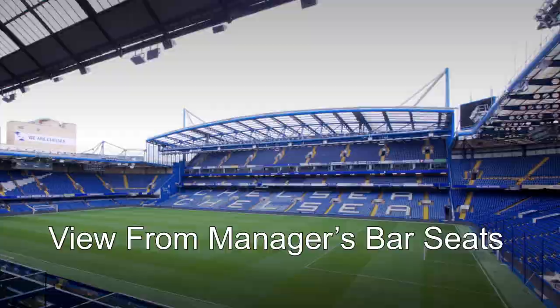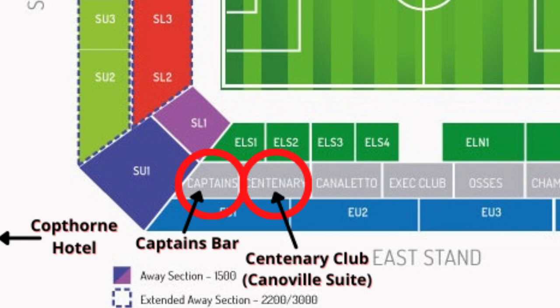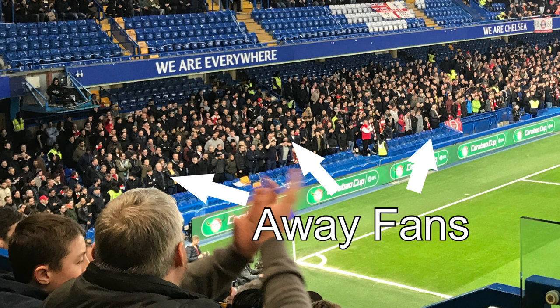At the other end of the middle tier east stand is the Captain's Bar, which is exactly the same kind of thing — a very similar bar, same setup with food and drinks. The big difference is that you are one section removed from the away fans. Now some people don't want to sit next to the away fans because it can get a little rowdy. We at Groundhopper Guides think that's exactly where you want to be, to get a real feel of the energy and a bit of the banter. The Captain's Bar is the seat for you if you want to be close to the away fans.